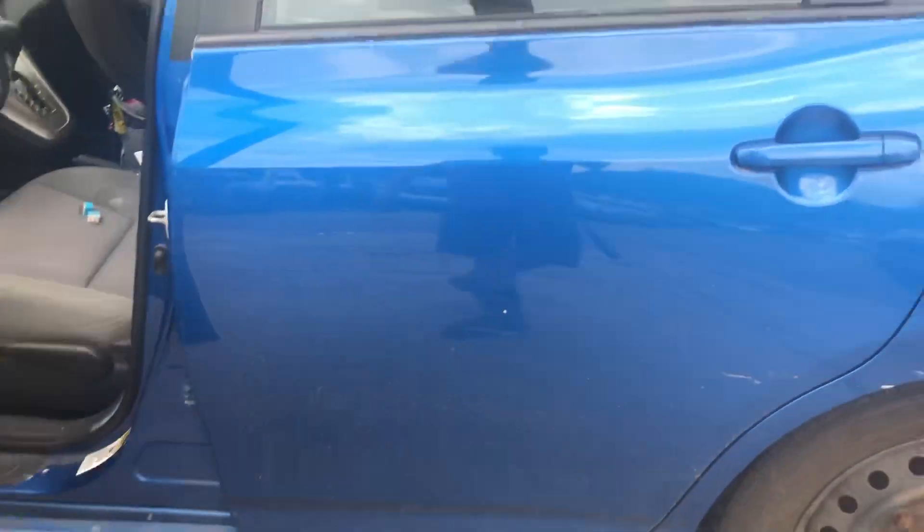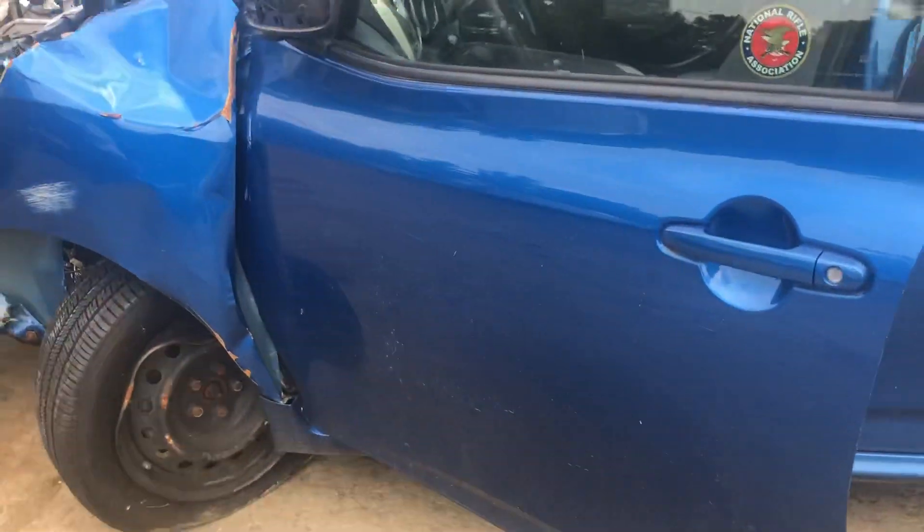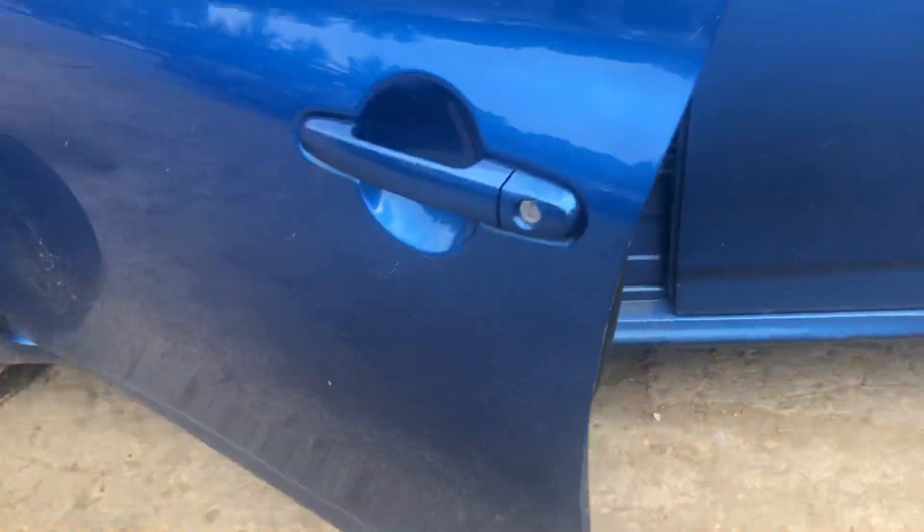Quarter's scratched up. Rear door has a couple scratches. Front door scuffed up — looks like it went to the fender there.